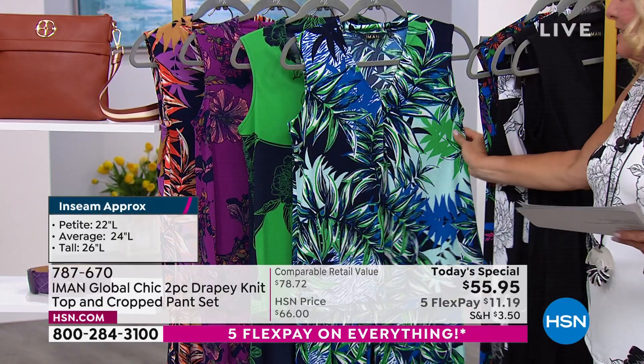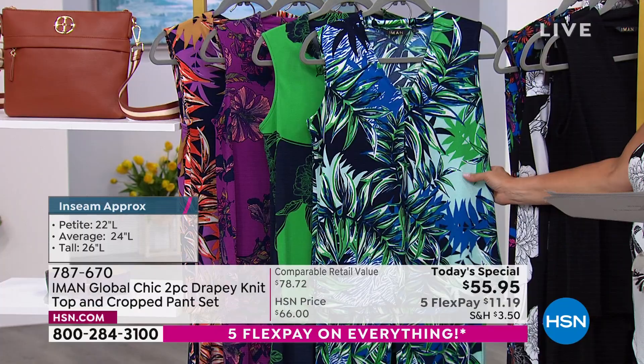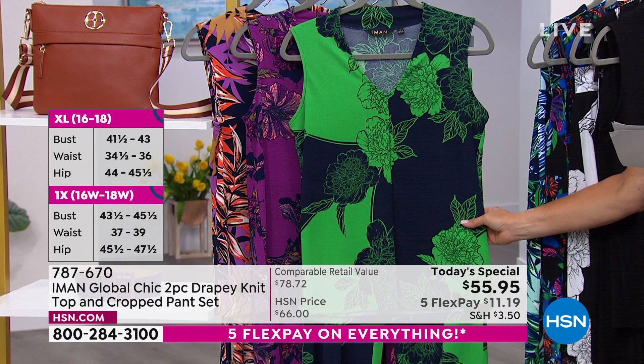This is called the Blue Multipalm. You've got a little bit of white in there, a lot of blues, a lot of greens, and some black as a background. Can you imagine walking into a room in this? This one is called the Green Sketch Floral, and that's a navy background on there.